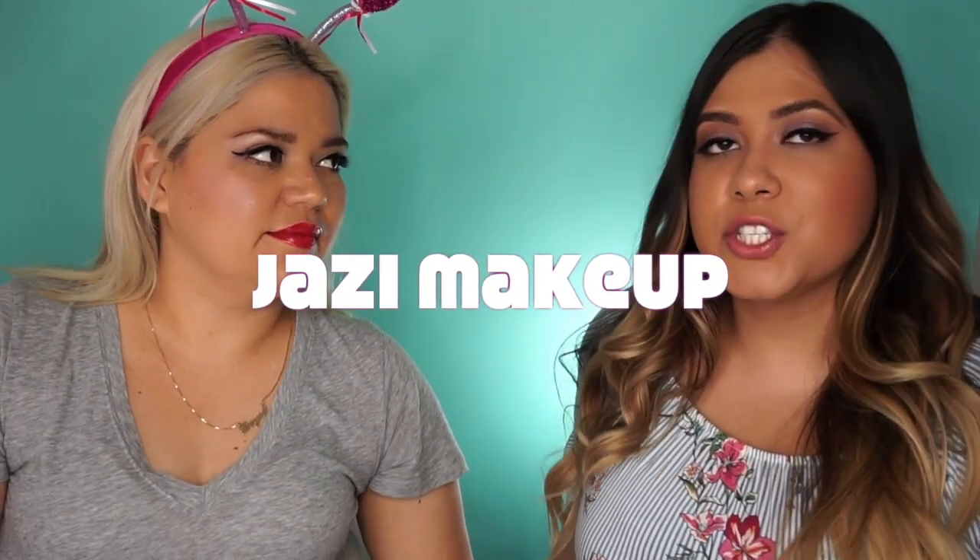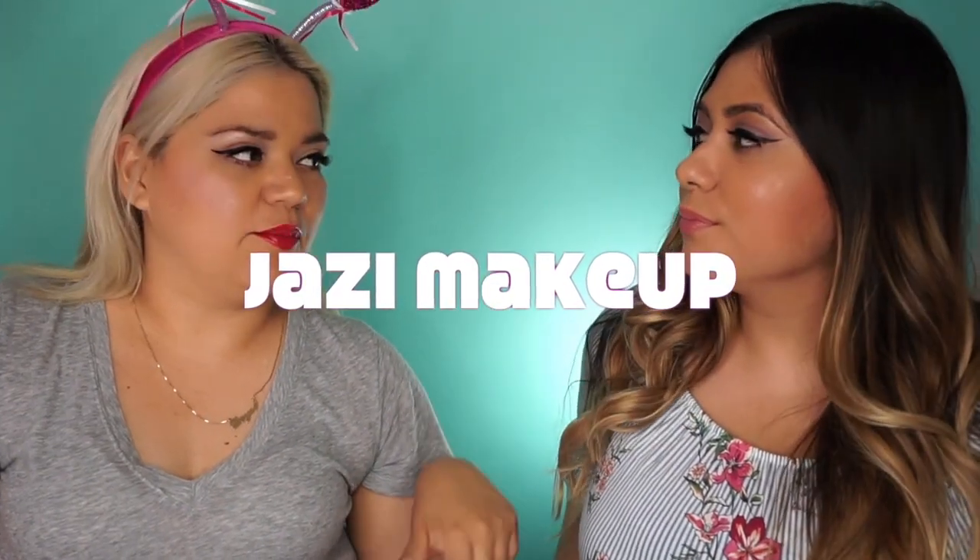Hey guys, welcome back to my channel! For those of you that don't know me, my name is Daisy. Today I have my buddy, my cousin from my husband's side — we're just gonna call her my cousin. Her name is Jasmine. You can follow her on Jazzy Makeup on YouTube and Instagram, and we'll leave her channel down below.